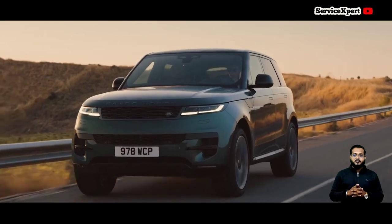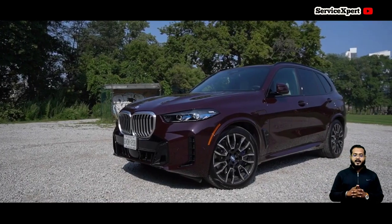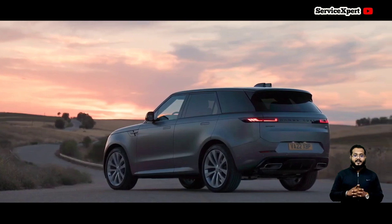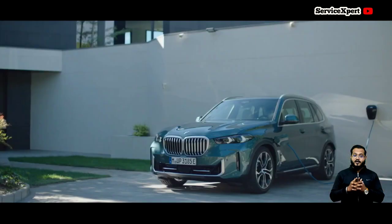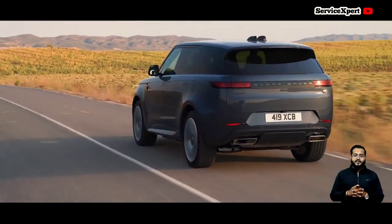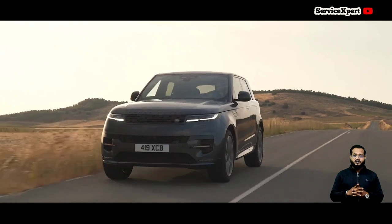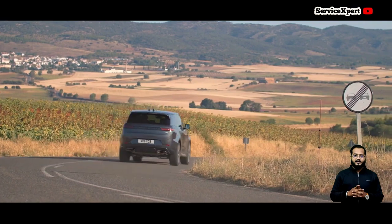Ultimately, your choice should align with your preferences — whether it's a blend of performance and practicality, a sporty driving experience, or unmatched comfort. Test driving these SUVs and considering your long-term needs will guide you towards the perfect luxury SUV for your lifestyle.